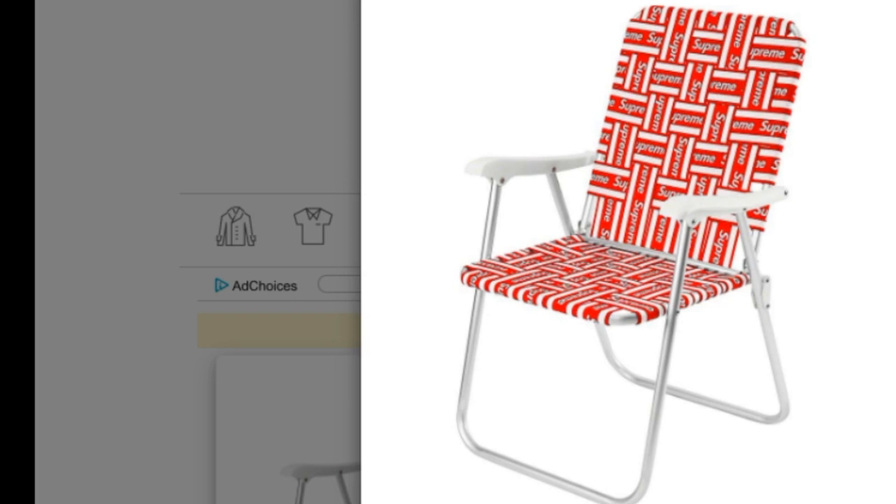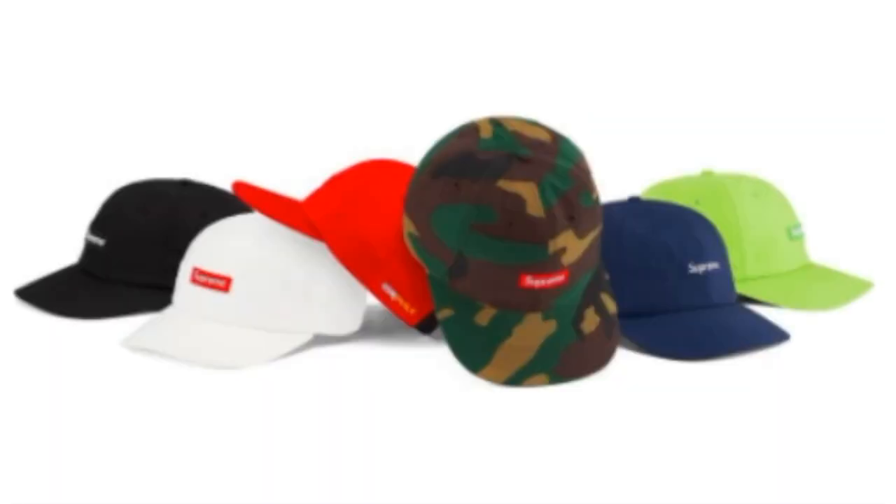Hey YouTube, welcome back guys. Today we're going to go over the rumor drop list for Supreme — this is for May 14, 2020, Week Number 12. First up is the lawn chair, a foldable lawn chair with an aluminum frame and UV resistant woven whipping. It's 32 inches by 26 inches by 5 inches and will retail for around $78. Next is the Cordura small box logo six-panel cap, retailing for around $48.